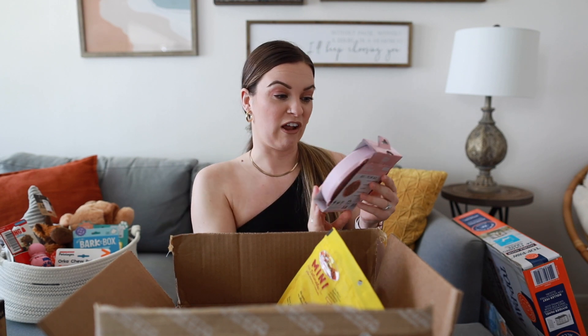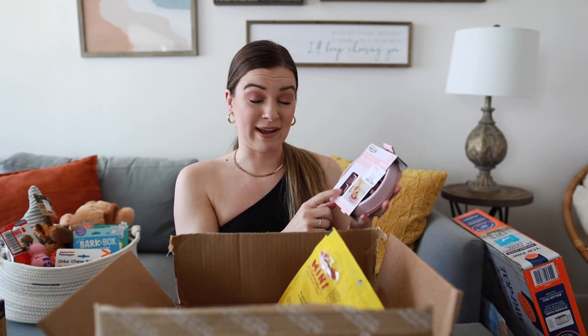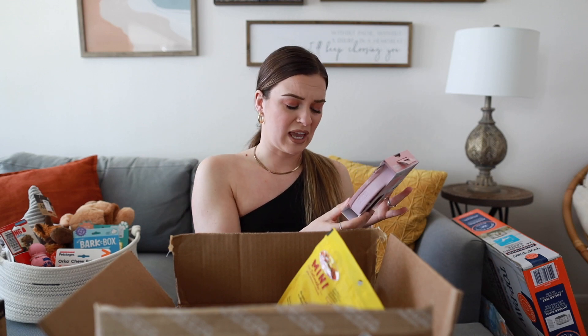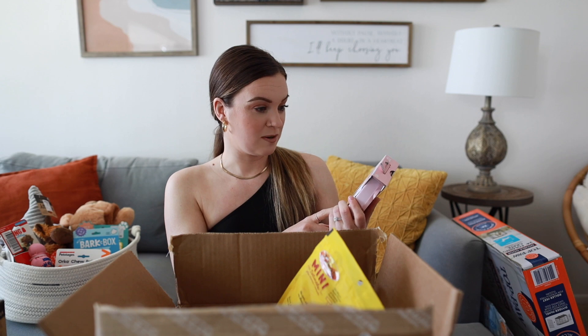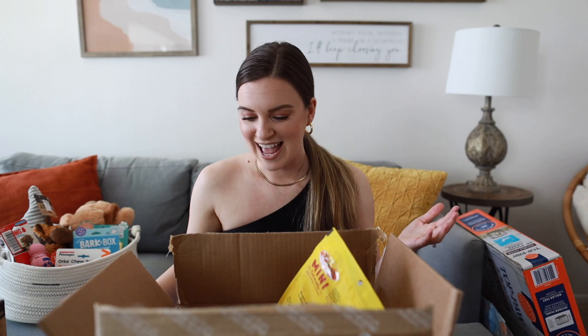For her food bowl, I picked up this Fun Feeder slow bowl. Slow feed bowls are really helpful — they prevent dogs from eating too fast, which helps with digestion, and they're also a brain game since the dog has to think to get the food out. It also has a non-slip base. This one holds about three-quarter cups, so I went with the small size. I got it from Home Goods for four dollars.